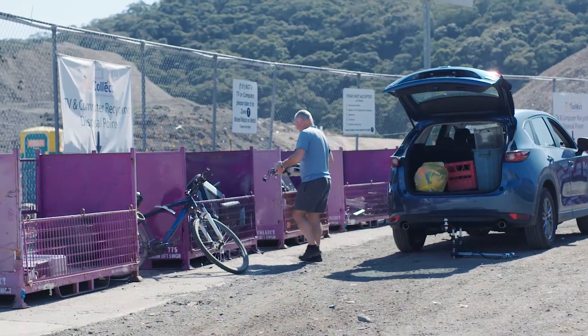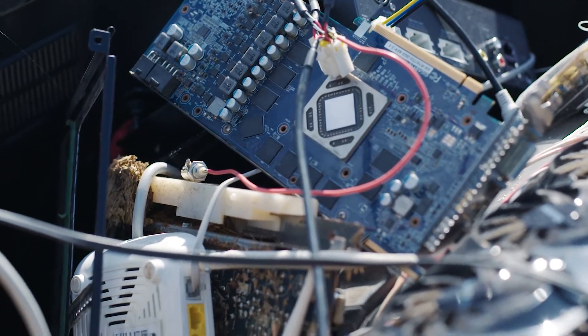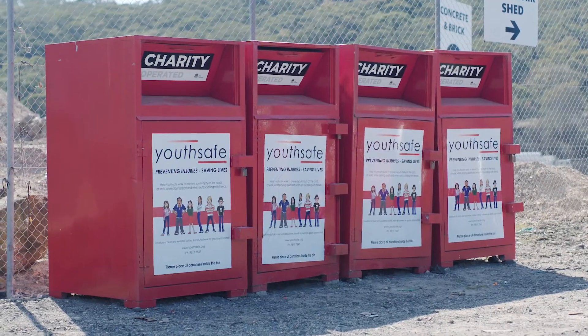We offer a drop-off area for a range of source-separated waste. They come to the Household Problem Waste Centre where you can drop off oil and water-based paints, you can drop off e-waste, you can drop off lead-acid batteries of any size or type, you can drop off used motor oil and any clothing for our charity bins.